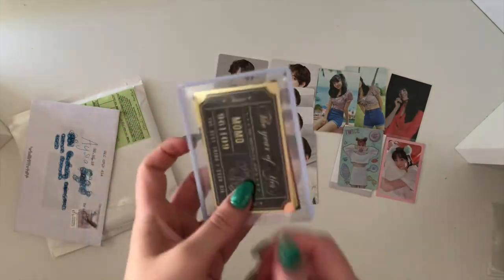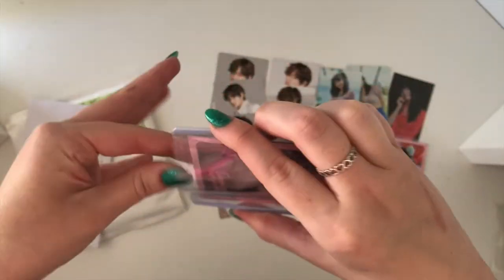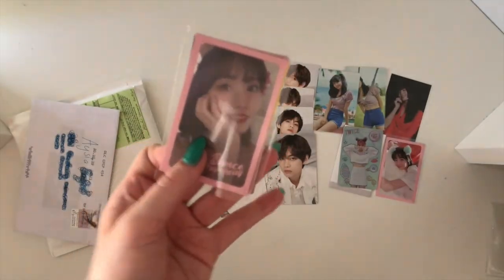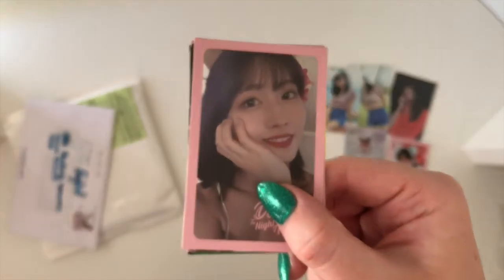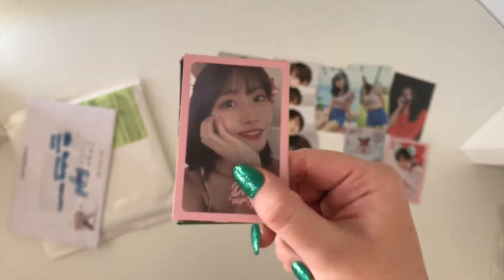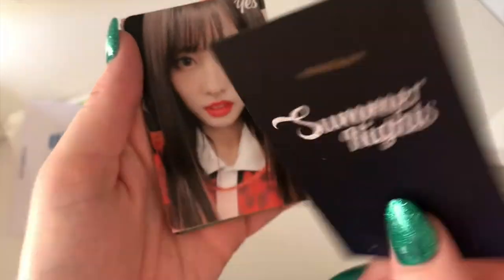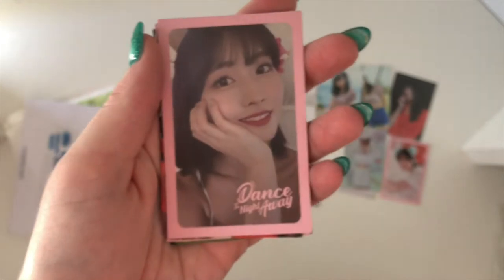As you can probably see and guess, this is more Momo cards. This here was from a Facebook sale — most of these were impulse purchases. There were only two cards in this set that I was really after, the rest were impulse purchases, but I'm not mad at it. This here was definitely one of the ones I was after — I adore this card. It's so pretty — that's one of her Summer Nights Dance the Night Away ones.